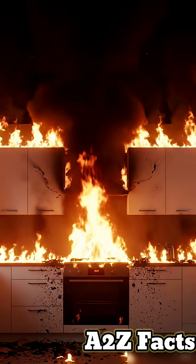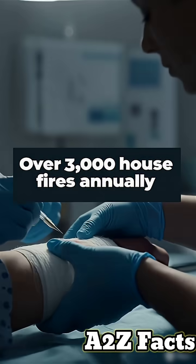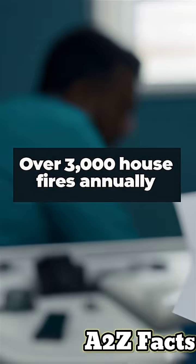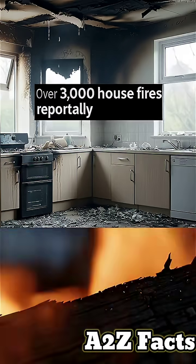Third-degree burns happen instantly. This causes thousands of house fires every year. The explosion can throw flaming oil on your clothes, face, and anyone nearby. Many victims suffer permanent disfigurement.